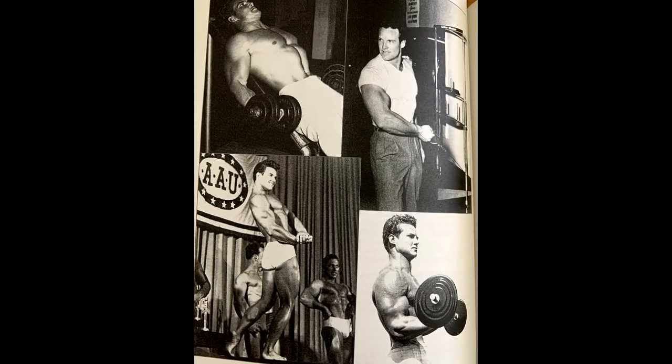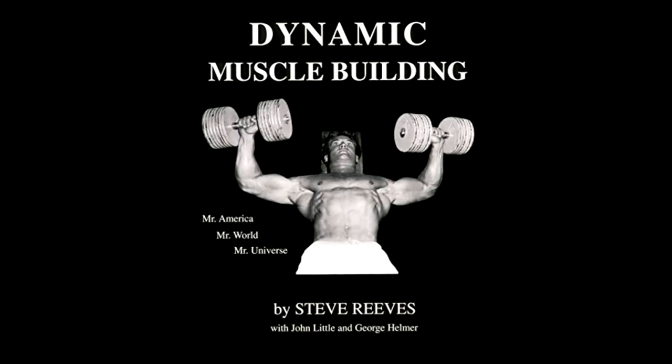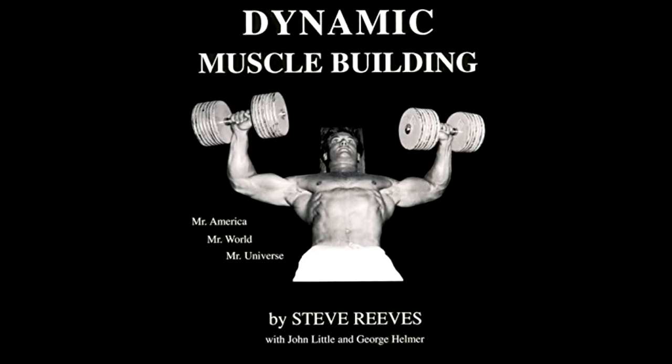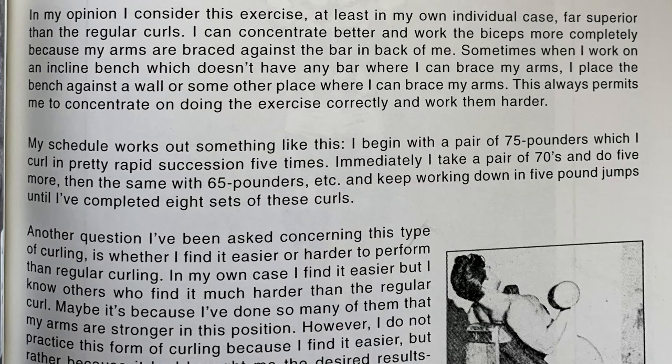'I suppose other exercises contributed to their growth, but it was this exercise which finally made them grow to over 18 inches. In my opinion, I consider this exercise — at least in my own individual case — far superior to regular curls. I can concentrate better and work the biceps more completely because my arms are braced against the bar behind me. Sometimes when I work on an incline bench without a bar to brace my arms, I place the bench against a wall or some other surface where I can brace my arms. This always permits me to concentrate on doing the exercise correctly and work them harder.'